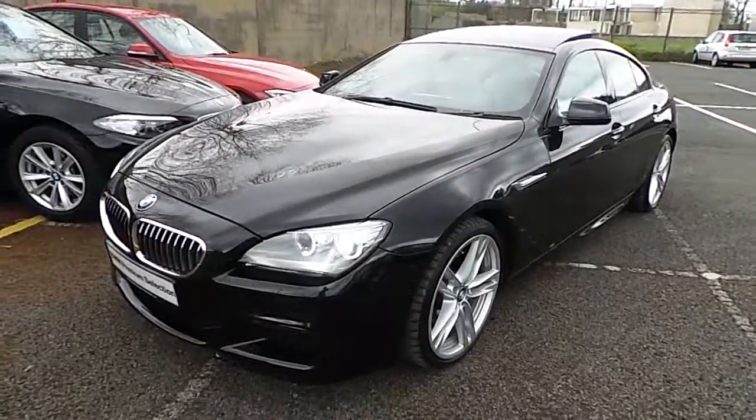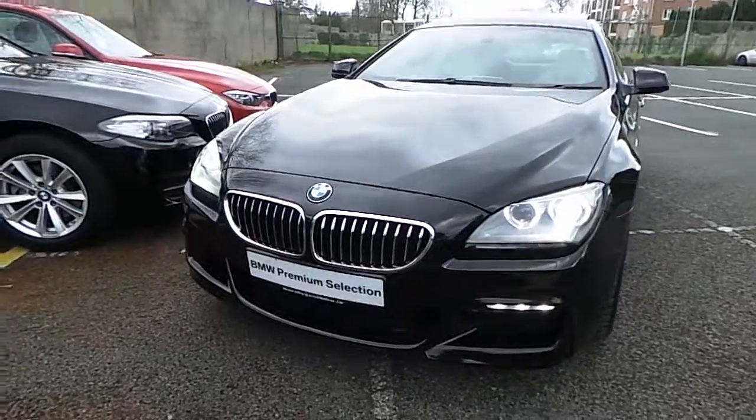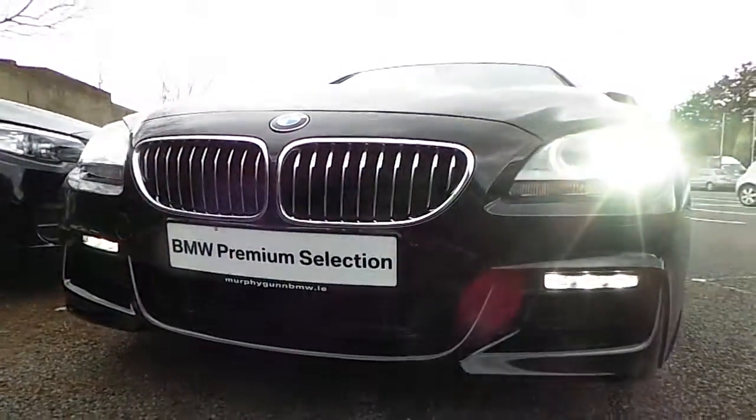I'd like to thank you for taking the time to watch this video. If you'd like any more information on this or any other BMW in our stock, please call us on 01 215 330 0.